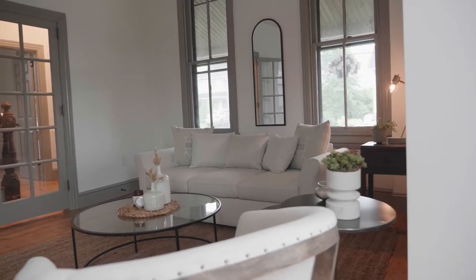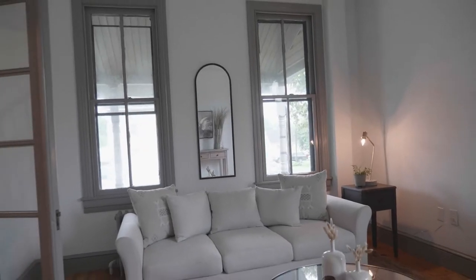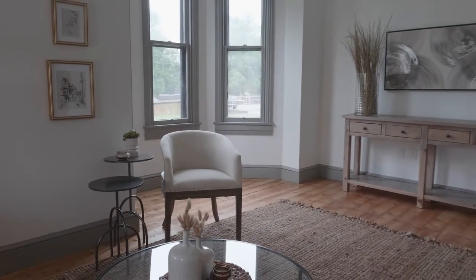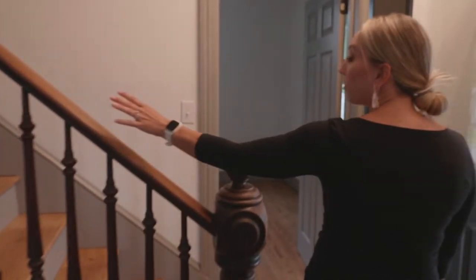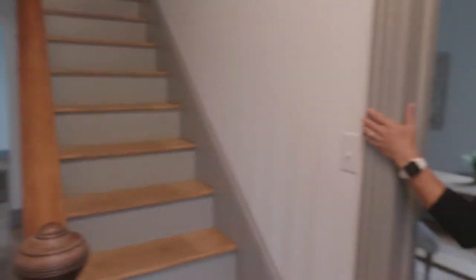High ceilings, large windows, original hardwood floors — everything that you love about old homes. And then through the French doors you have one of three staircases throughout this home.